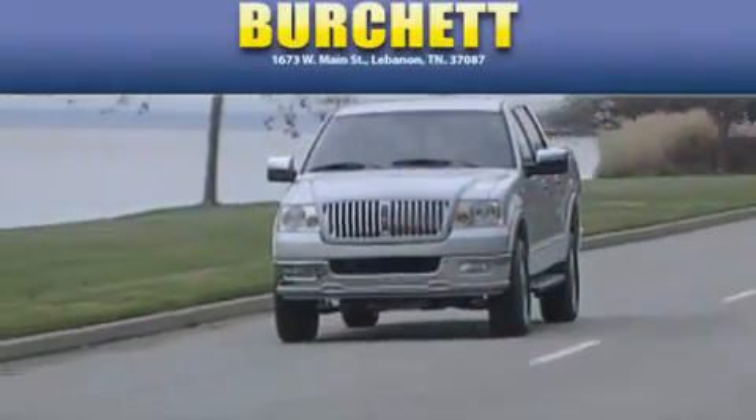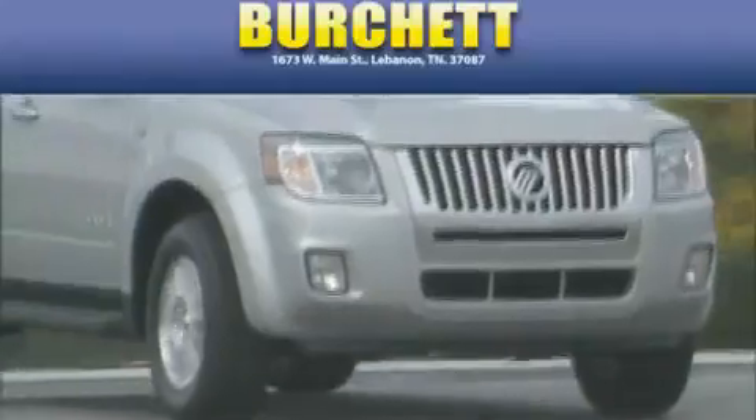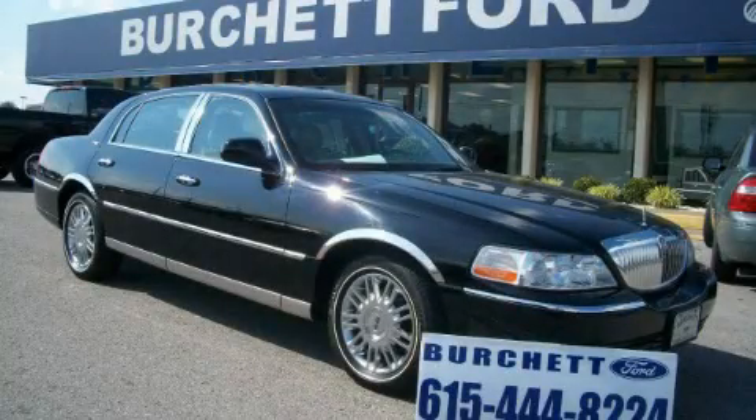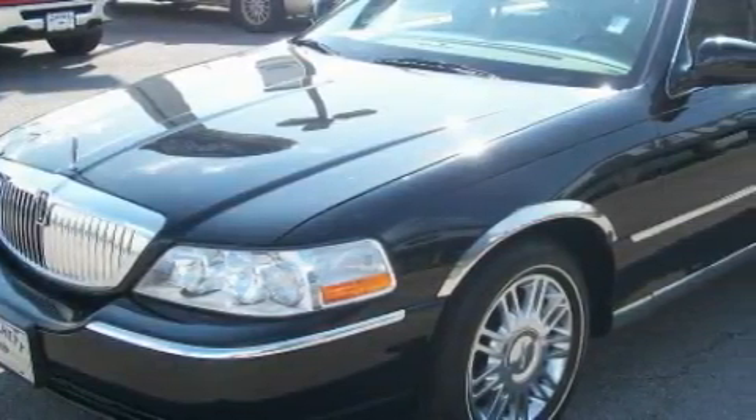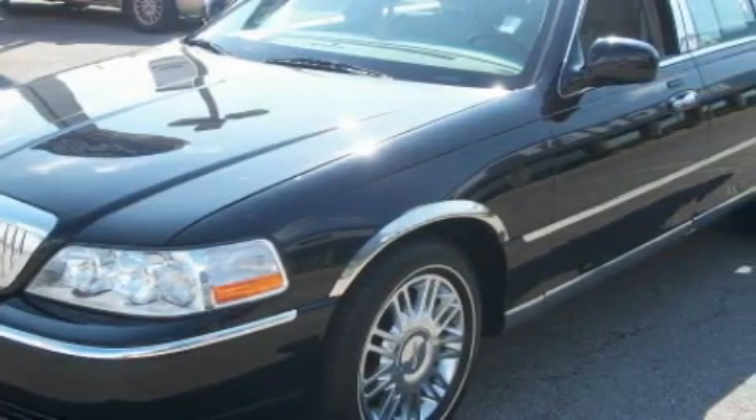Another fine vehicle offered by Birchit Ford Lincoln Mercury. This is a certified pre-owned 2008 Lincoln Town Car. It has a 4.6-liter 8-cylinder engine and a 4-speed automatic transmission.